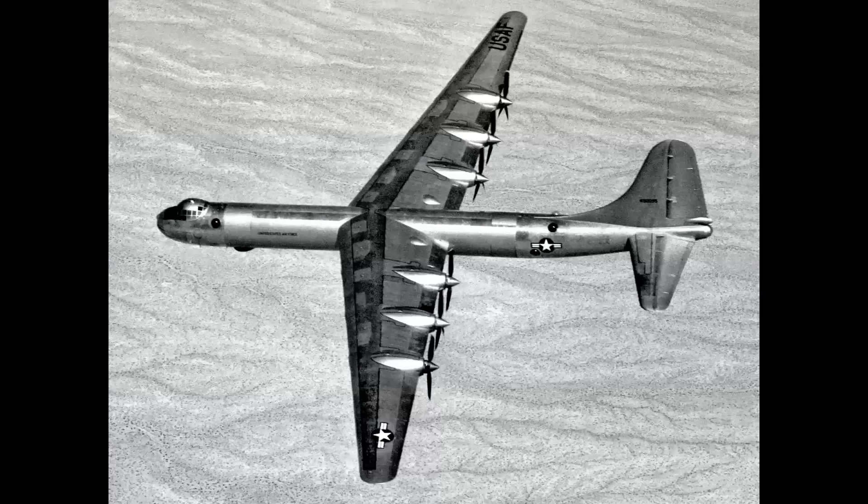When you look at the B-36's place in history, you have to realize it was designed as what is called a deterrent weapon. This essentially means you're designing an airplane so that it never has to be used in wartime. To fully appreciate this, let's go back to the very beginning.